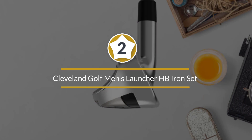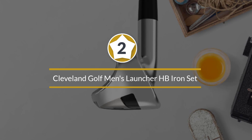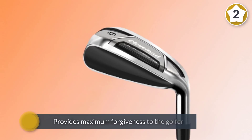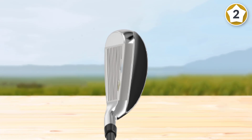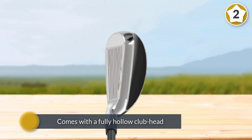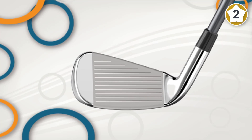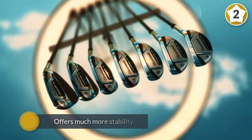Number two: Cleveland Golf Men's Launcher HB Iron Set. These fall under the game improvement category and provide maximum forgiveness, making it one of the best golf irons. It comes with a fully hollow club head offering much more stability compared to cavity back designs. Its arcing high bore crown increases swing speed by moving the CG deeper and lower. The ultra-thin hybrid iron allows the golfer to recover from mis-hits even at bigger yards, enabling consistent, error-free shots.